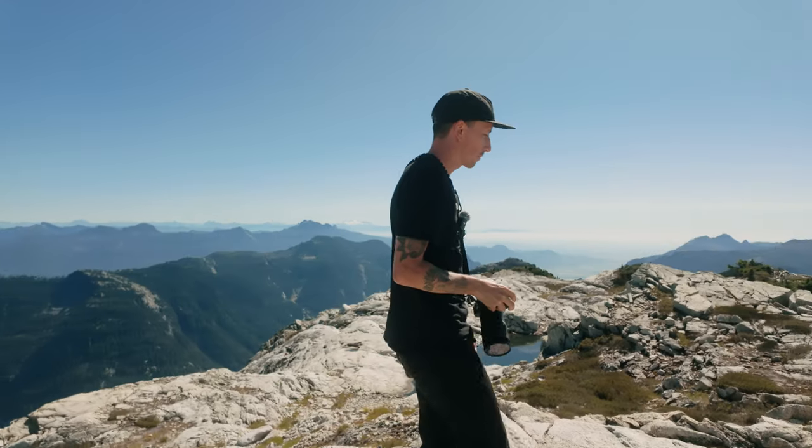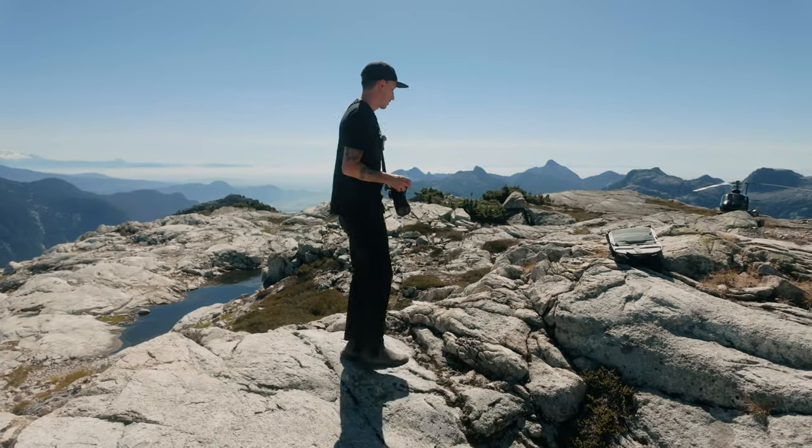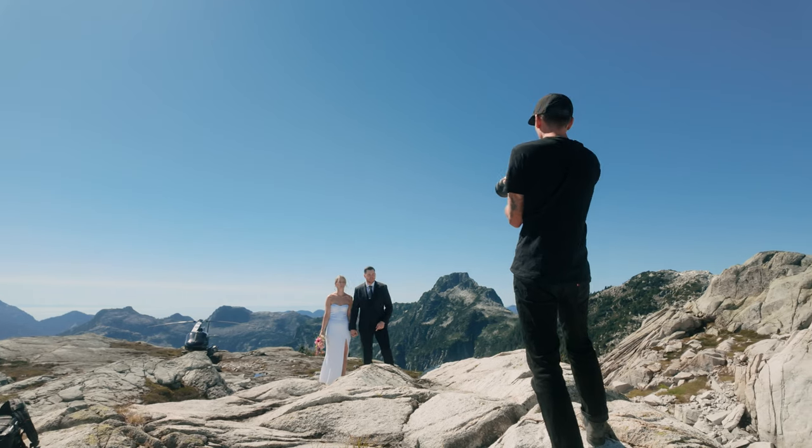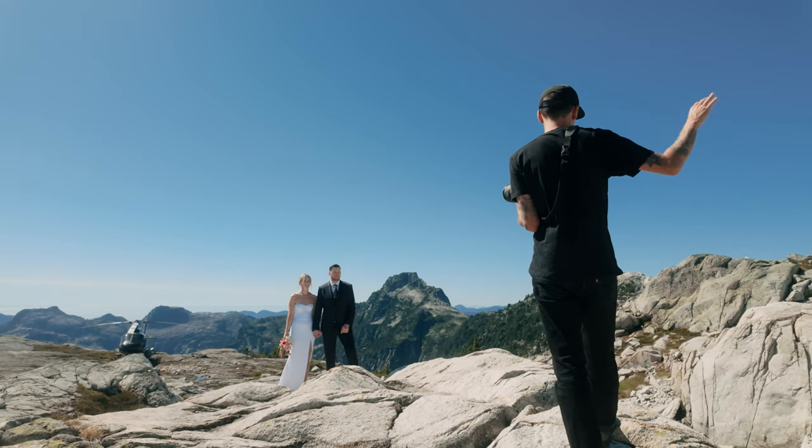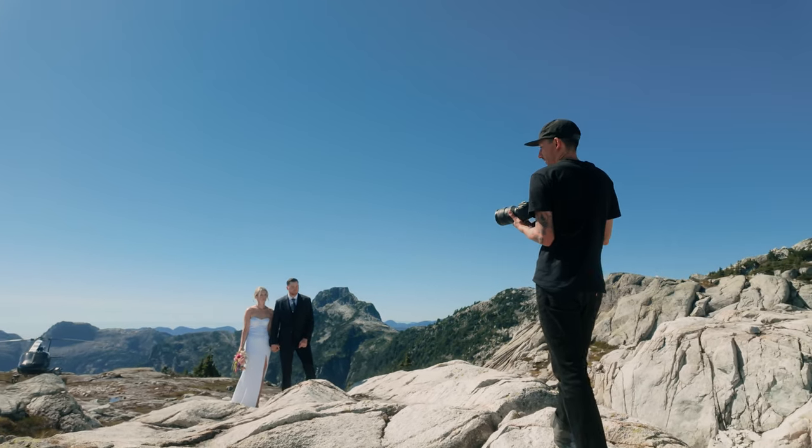Okay, we're going to shift perspectives here. I'll see if I can position the helicopter kind of in the background. So we're going to walk up this way. Just enjoy the view, enjoy each other — and don't walk off the edge.